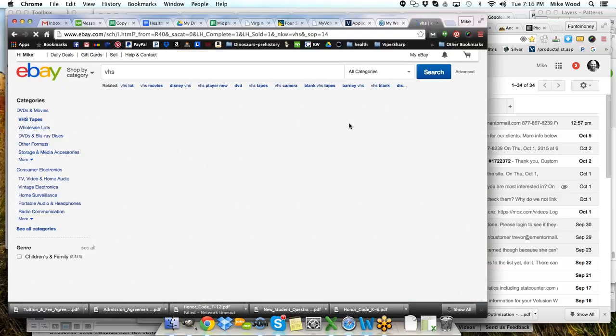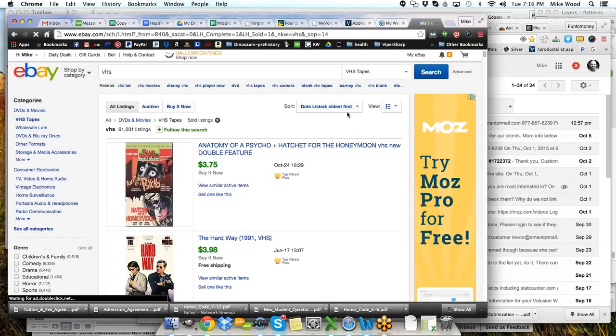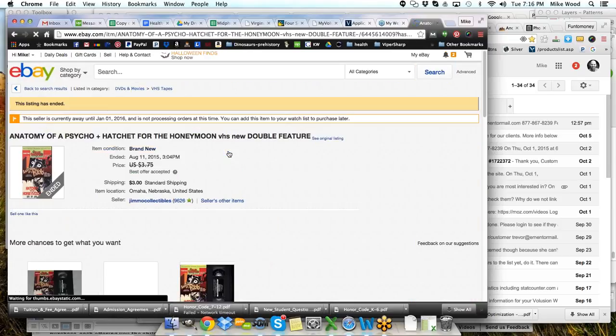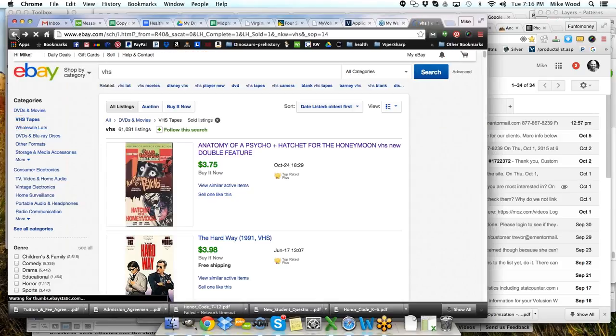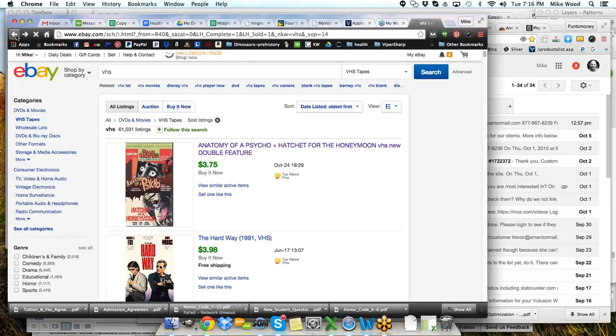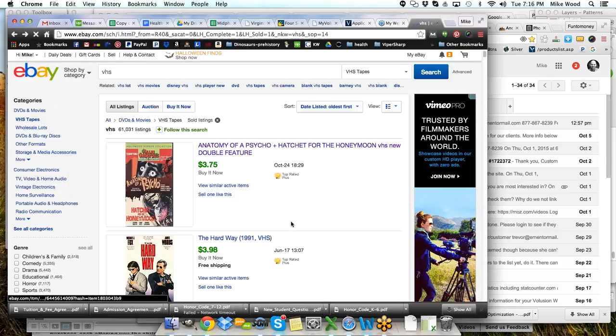If we look at oldest first, it only goes back to around October — though some listings show through August 2015, so there may be multiple editions. If we look at the highest-priced sold items first, Charlotte's Web VHS sold for $3,100 with 31 bids. Though looking at other Charlotte's Web listings at $0.99 and $3.95, I highly doubt that one realistically sold for $3,100 — it may be a shill bid.